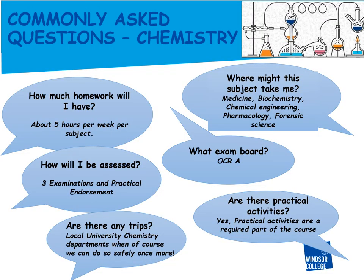I thought I would start with a few commonly asked questions. As you can see, the exam board we follow is OCR A. There are two OCR A-level specifications, A and B, but here at Windsor College we follow the A specification.